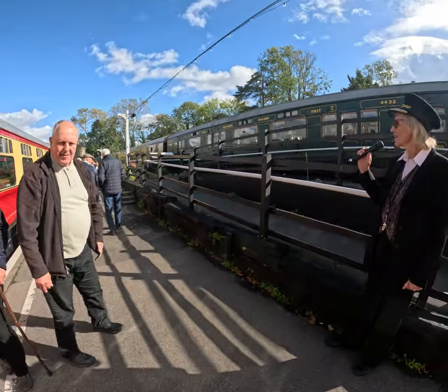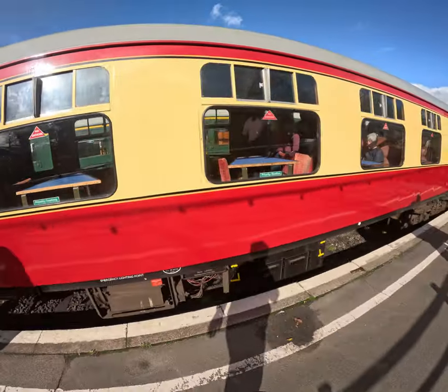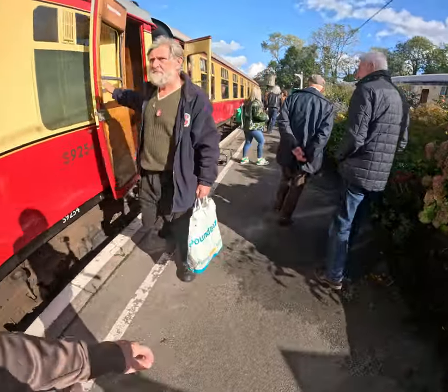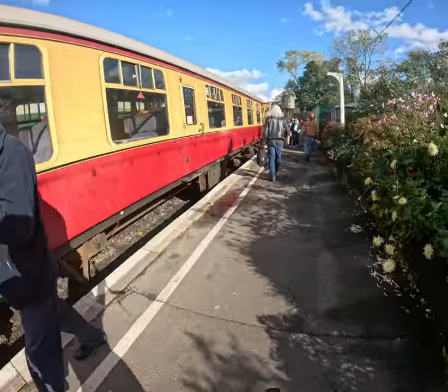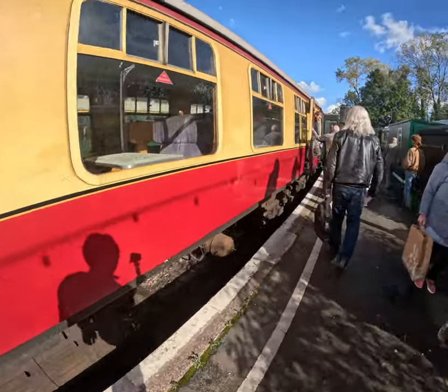Oh, there's a classic car as well. Look at the old fashioned — wow, it's great. Fantastic way to travel. We'll see the classic car show and that'll be it.